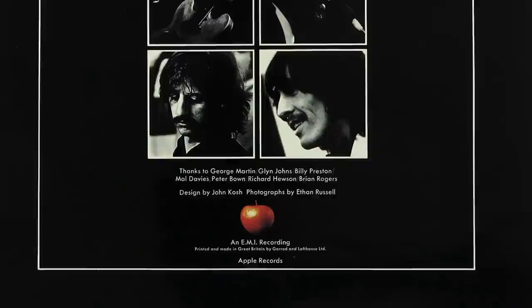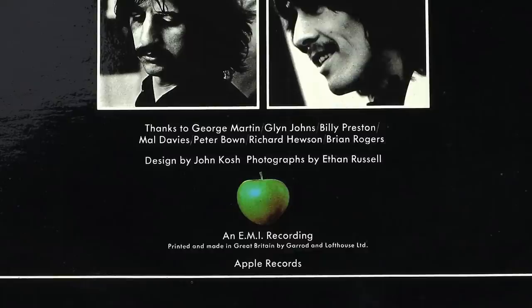The album itself came in a high gloss, fully laminated cover, initially with a red apple logo on the rear panel. This was changed to a bluish green colour a few months later. As mentioned in the previous video, these green apple covers also found their way into the box set, with a ratio of around 3 red to 1 green.